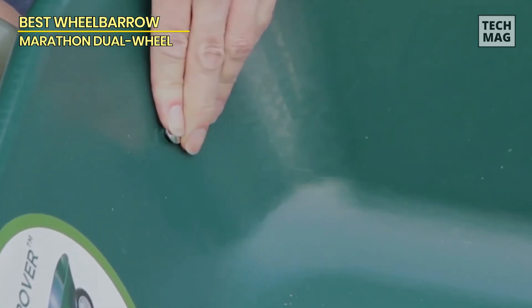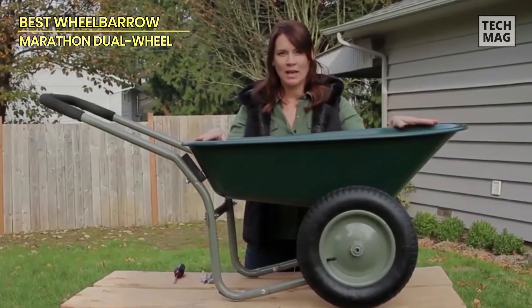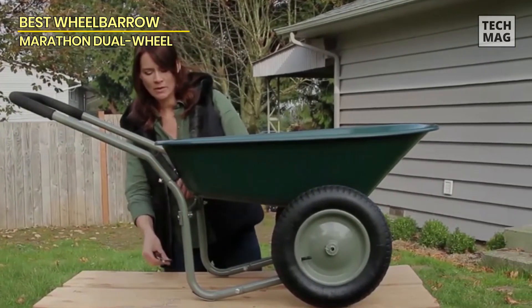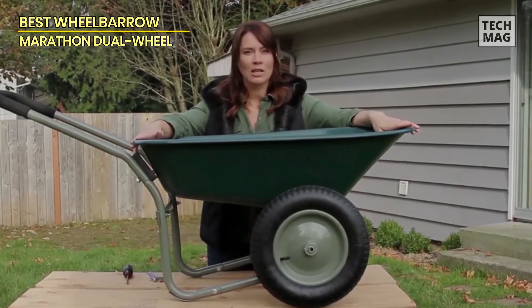The plastic is rust-proof and available in several colors, including pink and green. Best of all, this is an extremely affordable option — only a fraction of the cost of more expensive wheelbarrows. If you're looking for a good but cheap wheelbarrow, this is an excellent choice with lots of value.